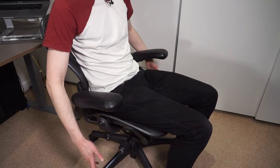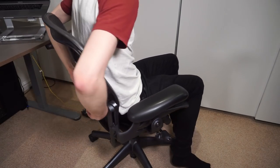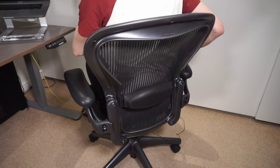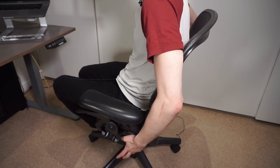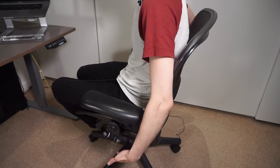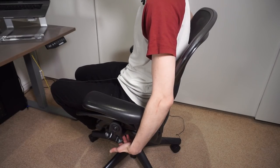So to summarise the adjustments: you've got height adjustment, tilt tension, adjustable lumbar support, arms that move up and down, and on this model the optional tilt lock and forward tilt. These are optional when ordered new, so you need to be careful to check what you're actually getting.